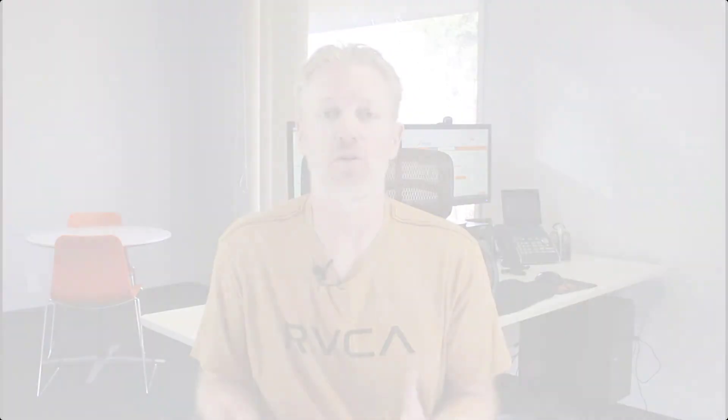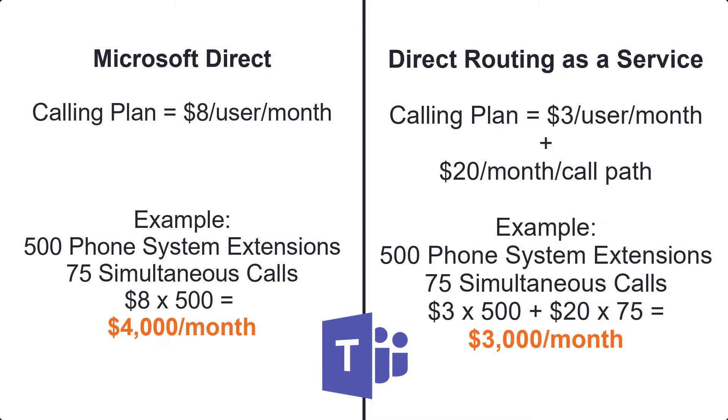For instance, instead of paying $8 per user for a calling plan, you're paying a lot less — like an average of $2 or $3 per user for a calling plan. Then you're paying for however many simultaneous call paths you need separately. So it can greatly reduce your cost if you find the right vendor.